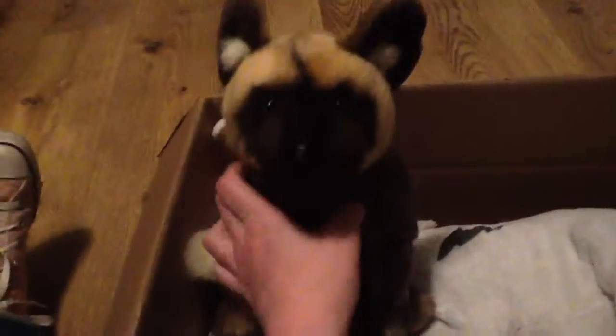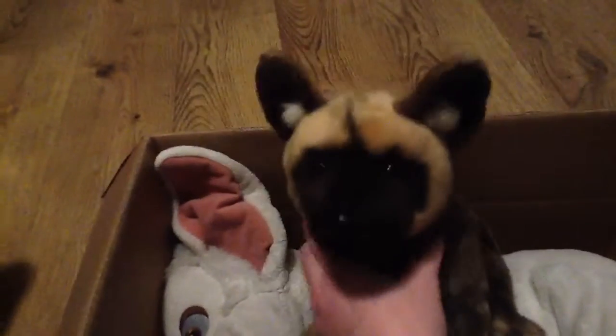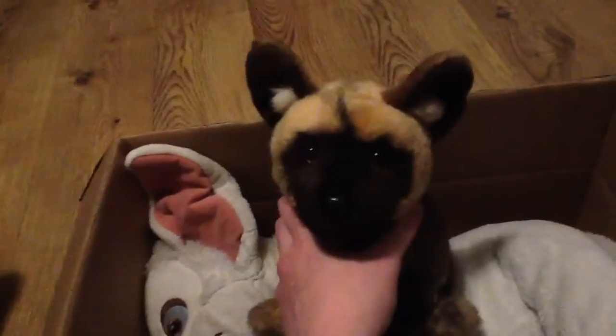Hey everyone, this is Timberkins94 and I'm here with a special video. This is gonna be a trade video for Crywolf.